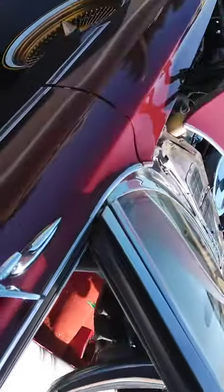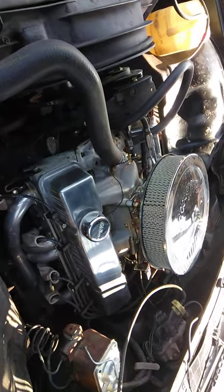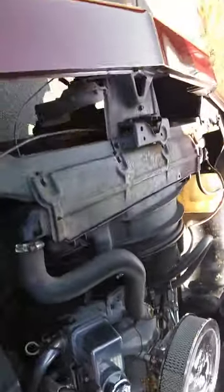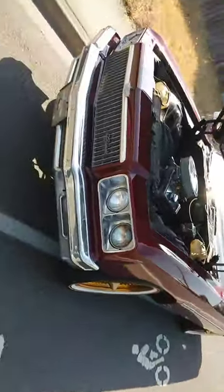Gonna put some new carpet in there — I don't know, looks a little faded. Strong motor, Holley carburetor, everything's performance, pushing about 500 horsepower, headers. Everything for sale, 29k.